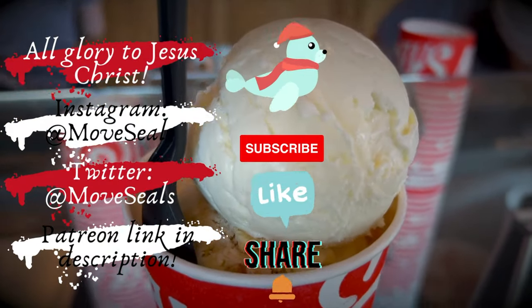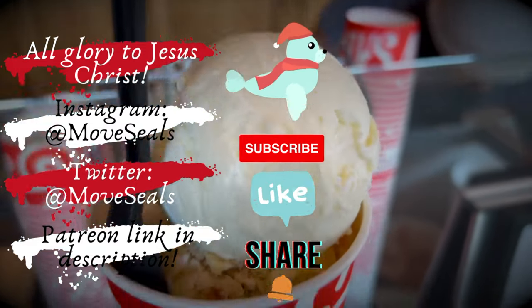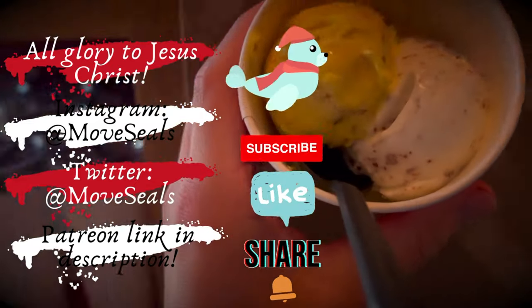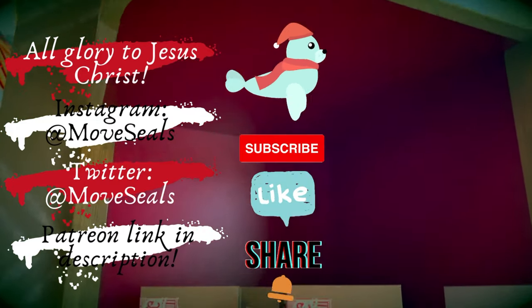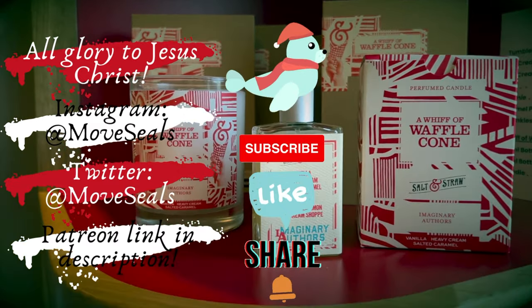We hope you enjoyed this episode. What is your favorite Salt and Straw flavor? Let us know in the comments. If you liked this episode, give us a thumbs up and share this with your friends who scream for ice cream. Subscribe so that you don't miss any future adventures, culinary or otherwise, and strike the bell to be notified when we upload. If you would like to support us, our Patreon link is down below. As always, thanks for watching and supporting.